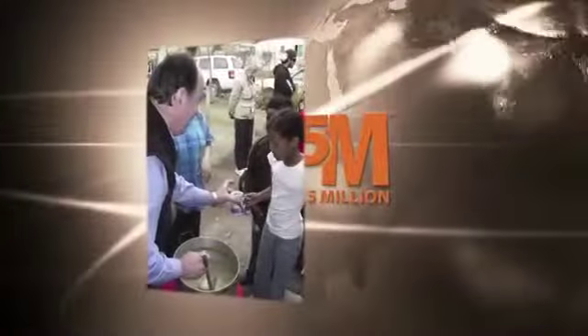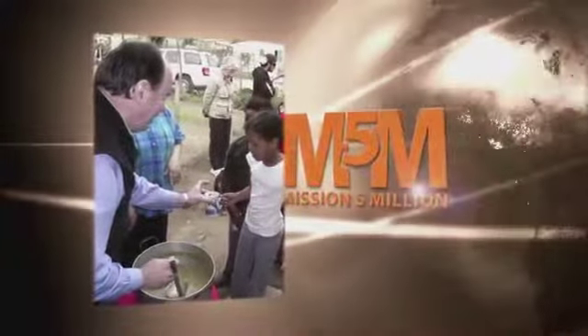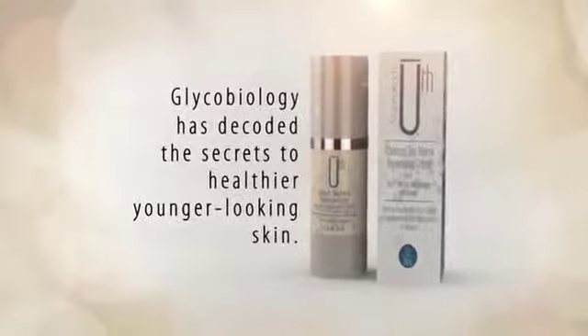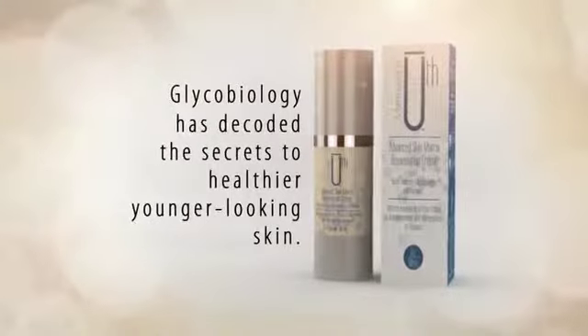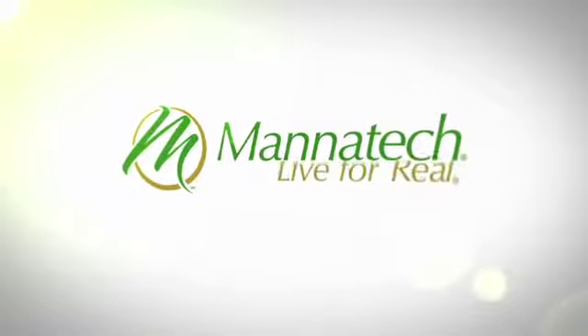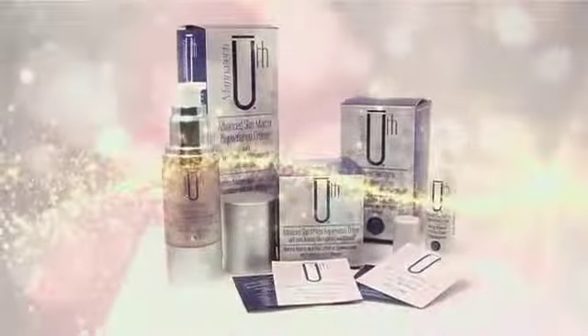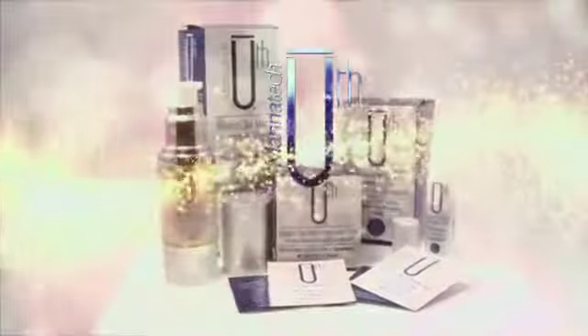In addition to creating such an incredible product with a company like Mannatech, I look forward to closely working with Sam and children in orphanages all around the world. The science of glycobiology has decoded the secrets to healthier, younger looking skin. Mannatech has brought it all together in a single product, capturing the very thing we're all looking for — Youth!